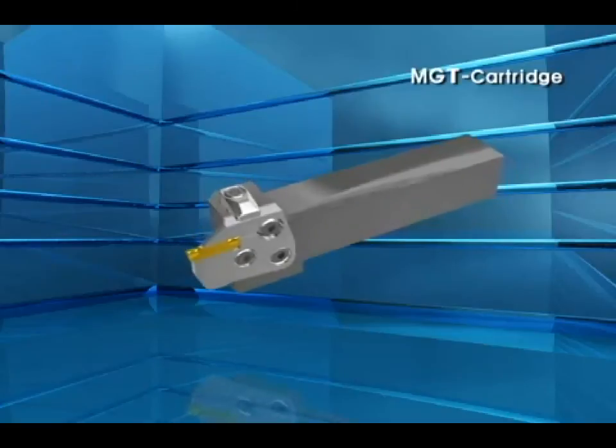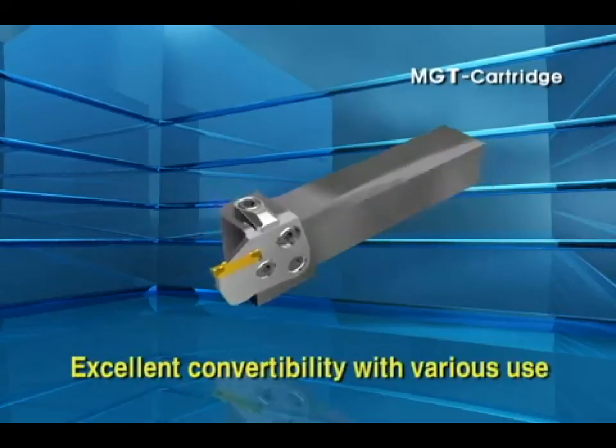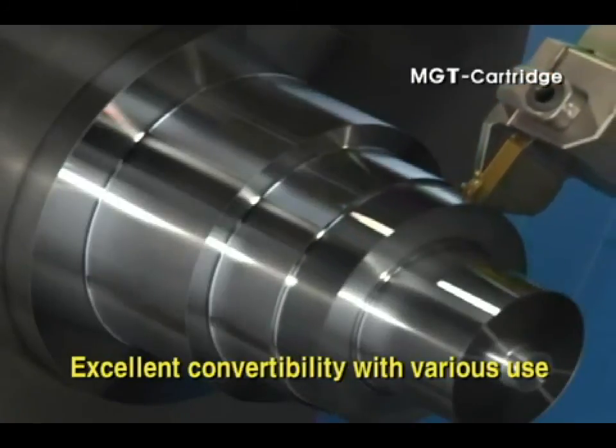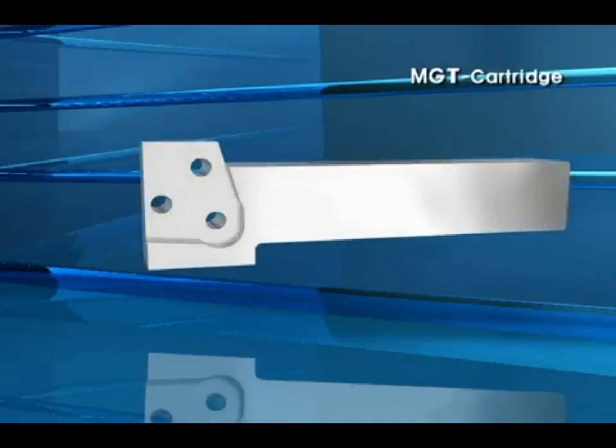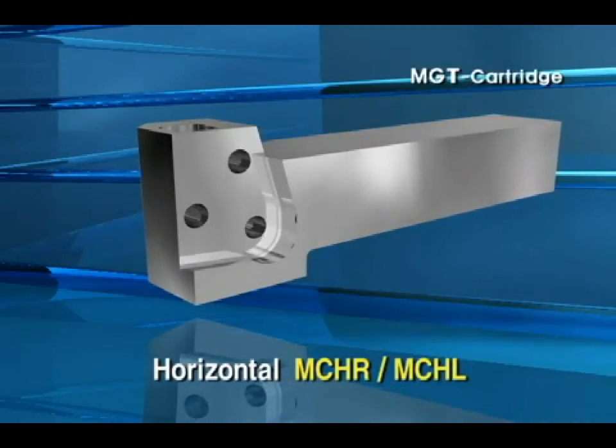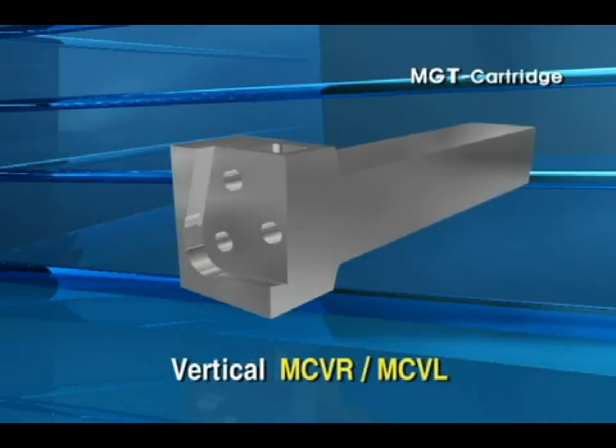In addition, Corloy MGT cartridge system gives varieties with excellent convertibility. Holder type is composed by horizontal MCHR, MCHL and vertical MCVR,